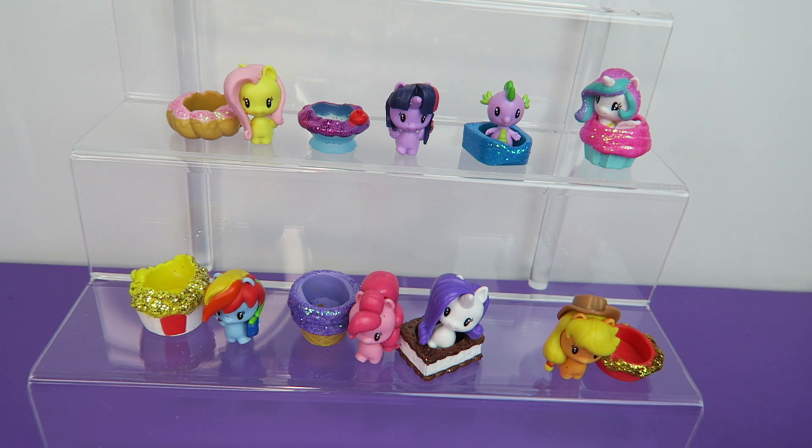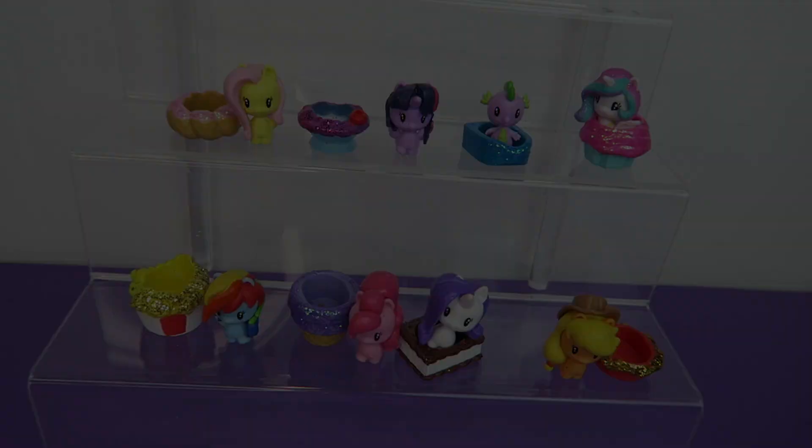We haven't got any from the store yet, so stay tuned for that. We're kind of waiting to find a full case of 24. We want to spread it out a little bit, because if we buy them all and show you all of them at once, then we're just going to be sitting around waiting for new toys to come out. So we wanted to sprinkle them in here or there. Let us know what you thought of the Cutie Mart Crew down in the comments. Thanks for watching everybody — we'll see you next time. Bye!